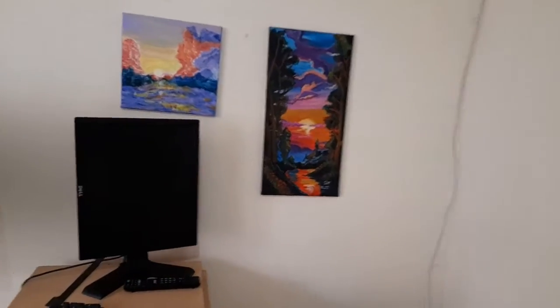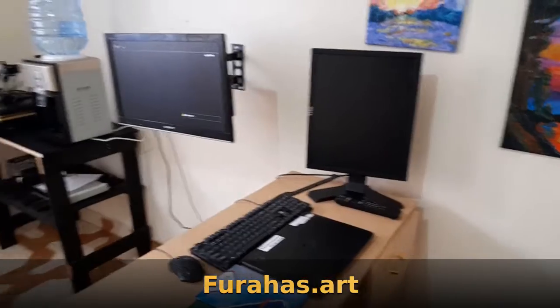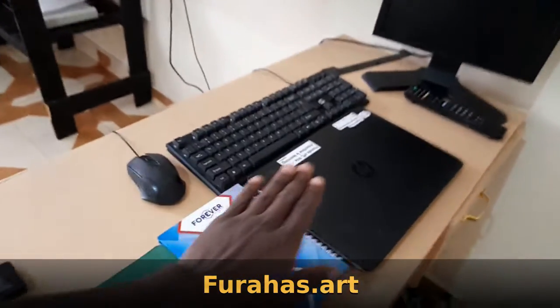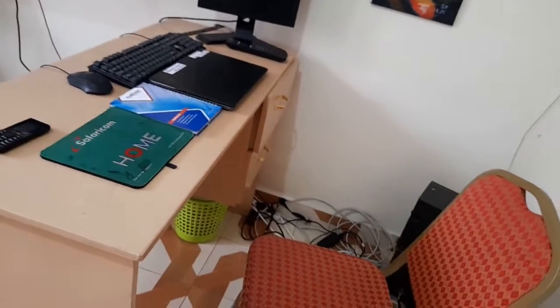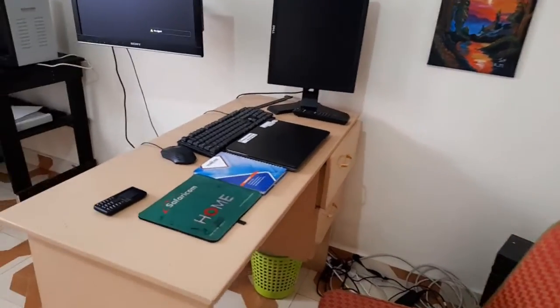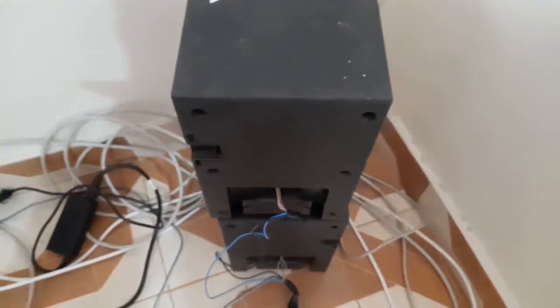Over here is my office — I work from home currently. You can see my ads from Frazart — I'll put a link below, you can buy some pieces. That's my first monitor, second monitor, and sometimes I use my laptop. My notebook, mousepad, kabambe — my desk is a bit organized. I like clean desks more than anything else. I'd rather have a clean desk than a clean bedroom because this is where I spend most of my time, so you want where you spend most of your time to be neat.